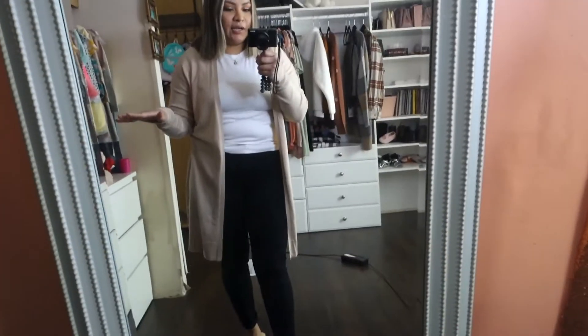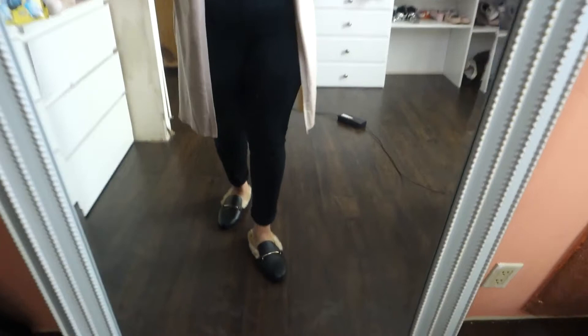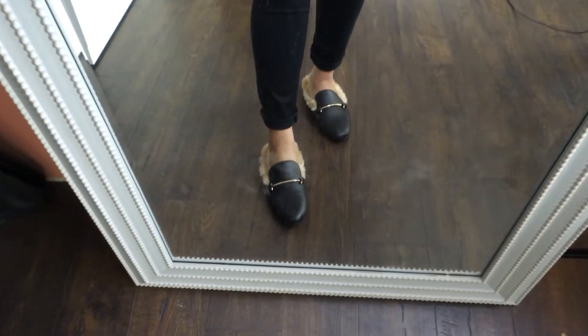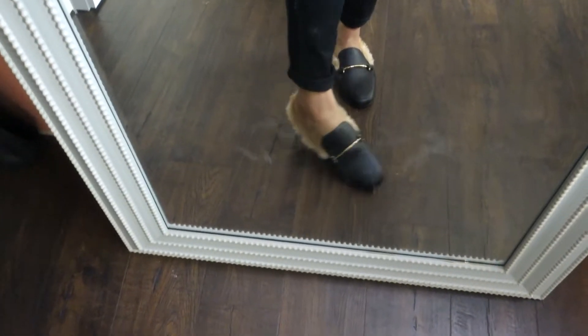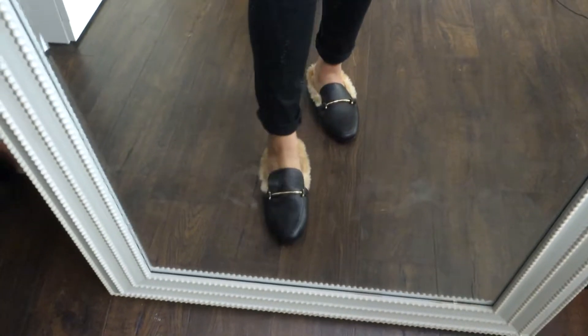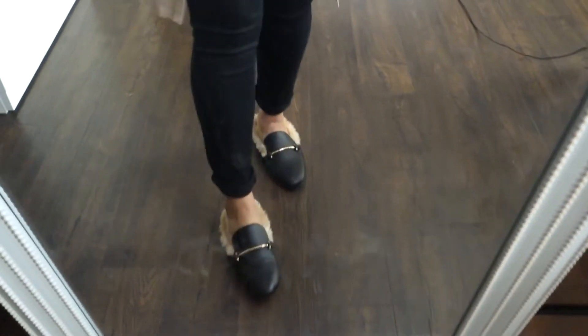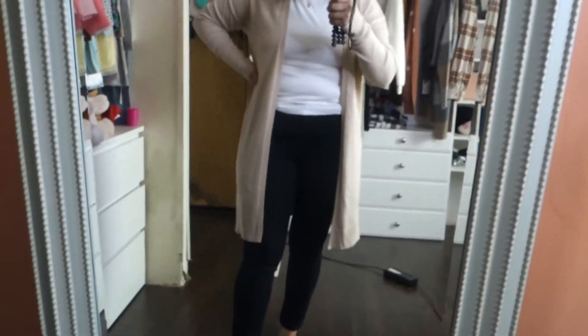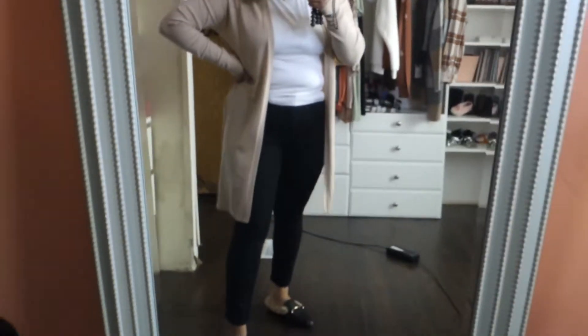For a more elevated look, like how I'd wear it to the office, I picked up these loafers. At first I was not a fan at all — I thought they were so ugly — but they're kind of a dupe for the Gucci loafers. I got these in a size 9 and I would definitely go up half a size because of the fur lining. They fit perfect, they're so warm and comfortable, and I think they really elevate any outfit. I absolutely love them!